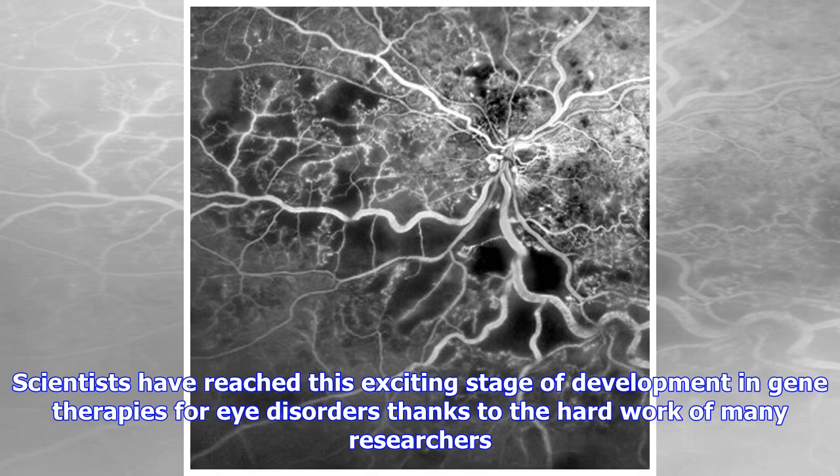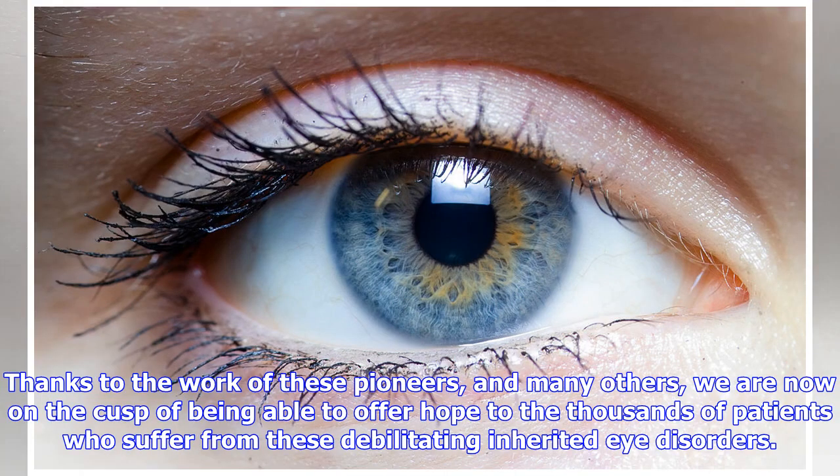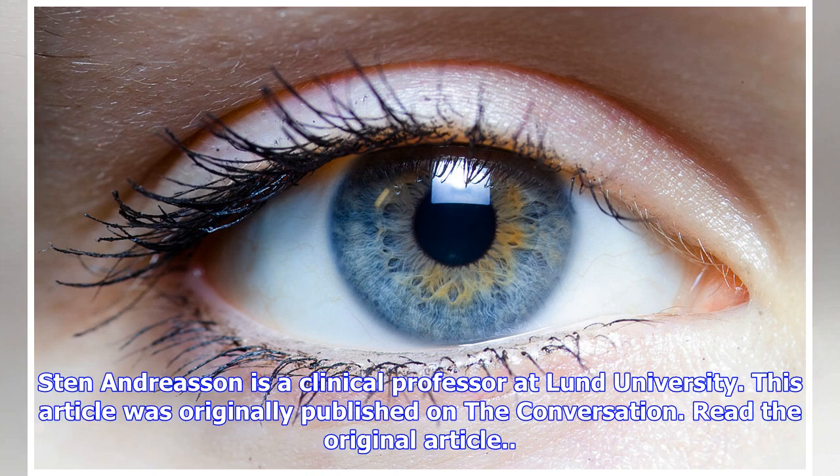Scientists have reached this exciting stage of development in gene therapies for eye disorders thanks to the hard work of many researchers, most notably Jean Bennett and Albert Maguire, who in 2008 published the results of the first gene therapy treatment in patients with LCA and a mutation in the RPE65 gene. Thanks to the work of these pioneers, and many others, we are now on the cusp of being able to offer hope to the thousands of patients who suffer from these debilitating inherited eye disorders.